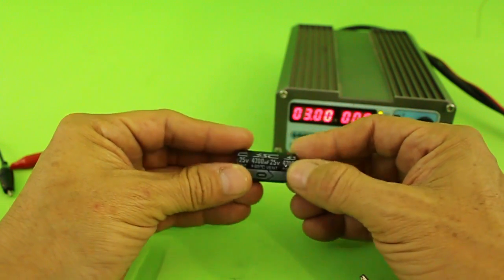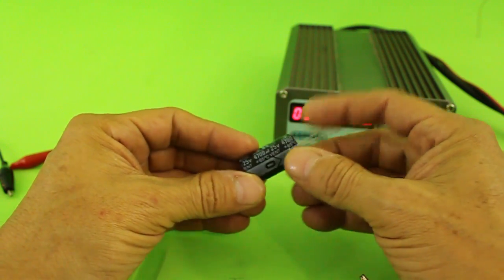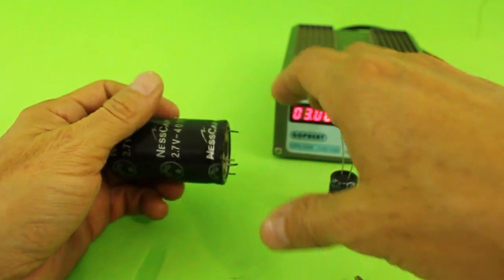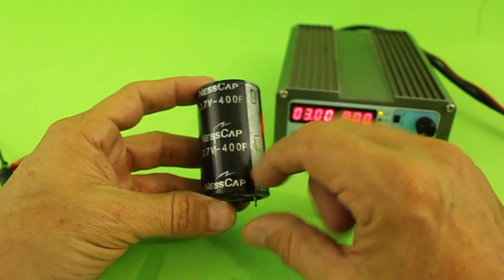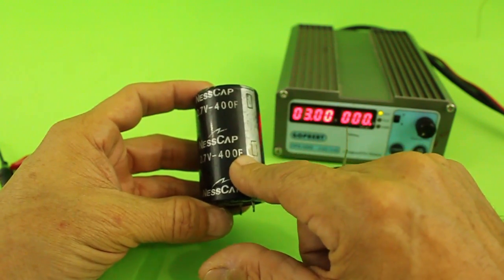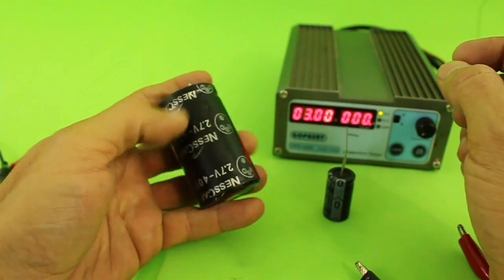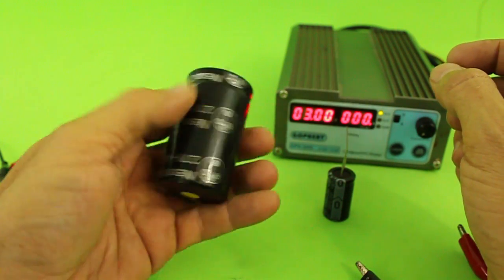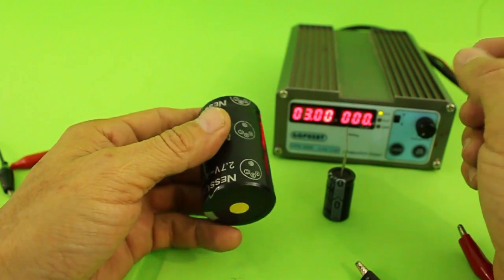This, for example, has a capacitance of 4700 microfarads. But with the new technology of supercapacitors, we can have much larger capacitances. This one, for example, is 400 farads — not microfarads. So with this new type of capacitors, we have the hope of using them as if they were batteries.